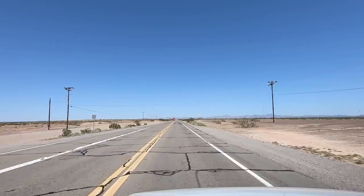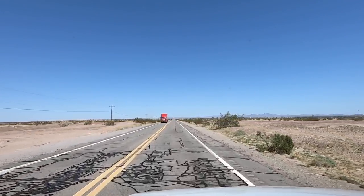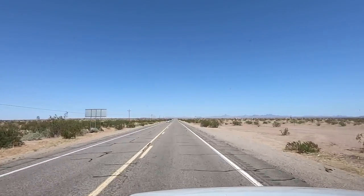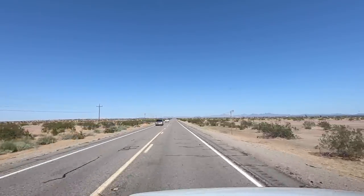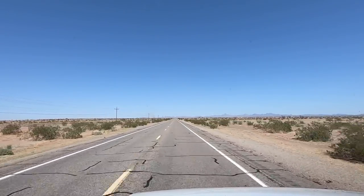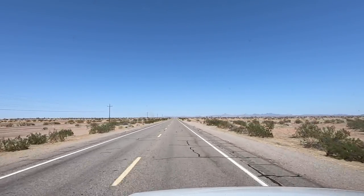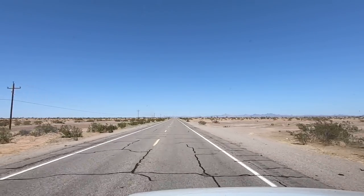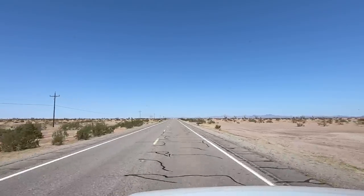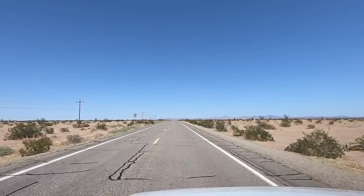Next video I think I need to go up to Havasu for a quick day trip and try to catch the BLM office up there. I'll probably take the buggy out around Quartzsite and do more exploring — maybe right up around Dome Rock, see if we can find some old mines out that way. Still a little too hot to metal detect and snakes are still out, but we'll be doing that soon.